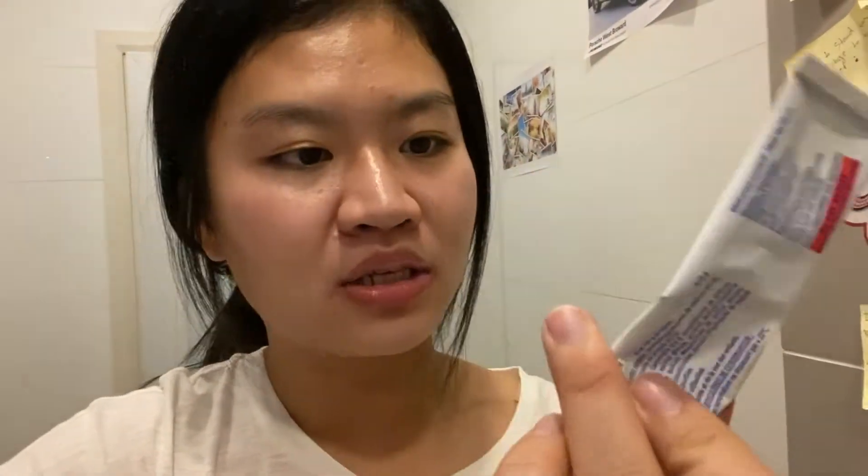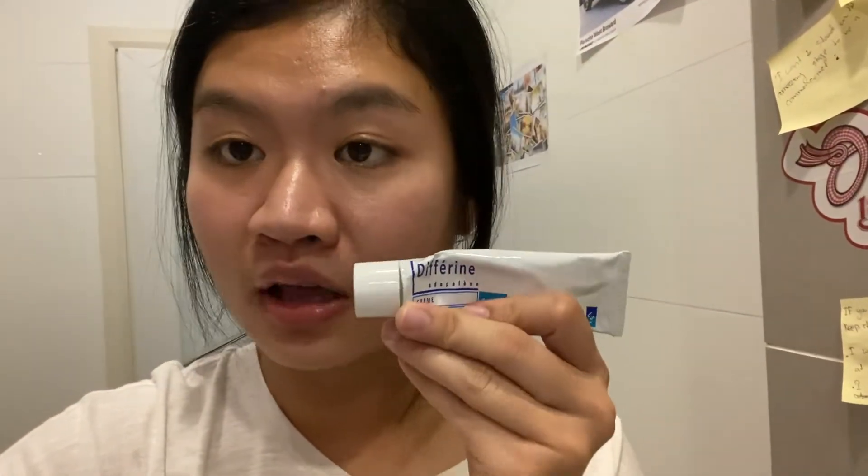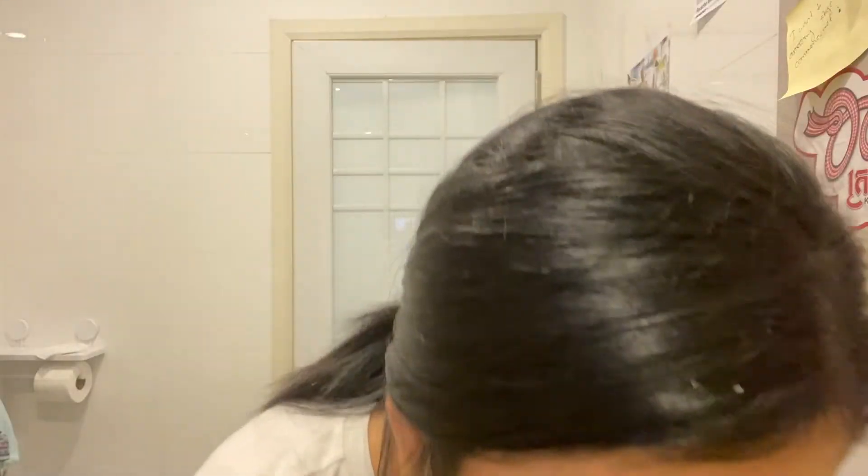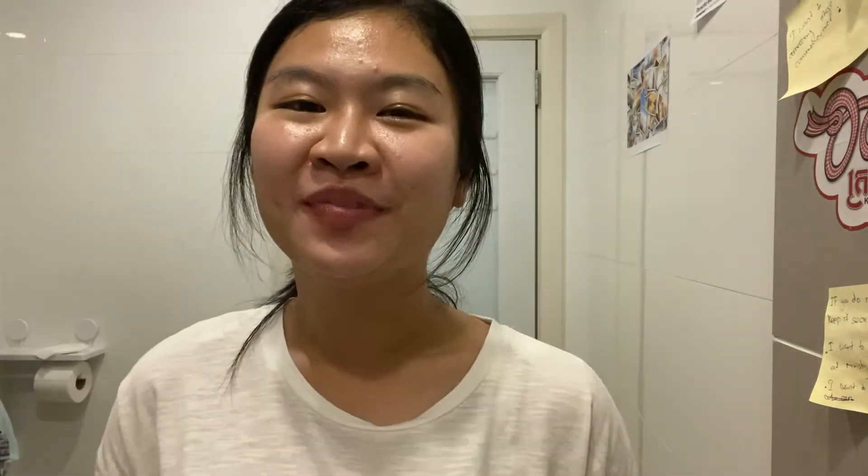After I finish all those, I cannot forget this one. I really love this medicine so much. It's specifically for acne face — it works very well and is very useful and important for me. So my night routine consists of only those products.